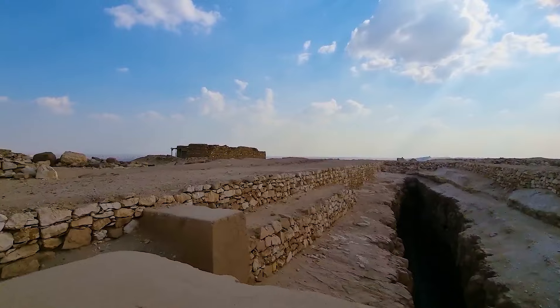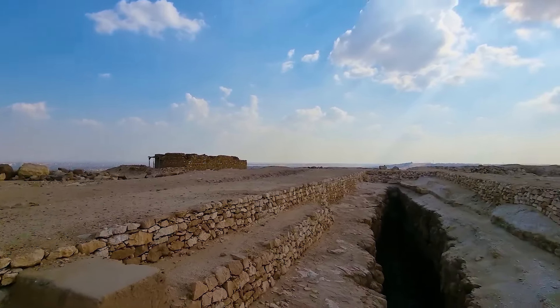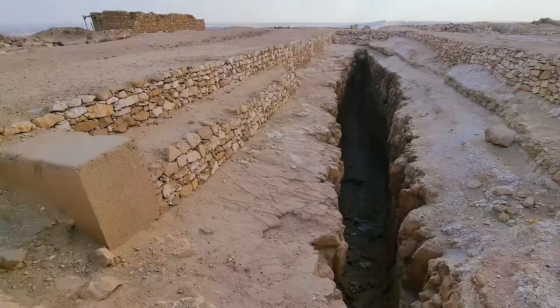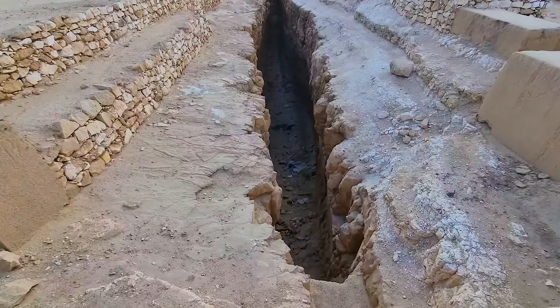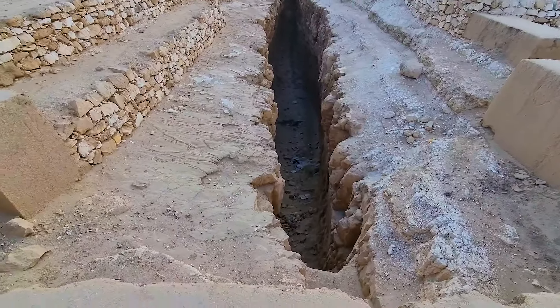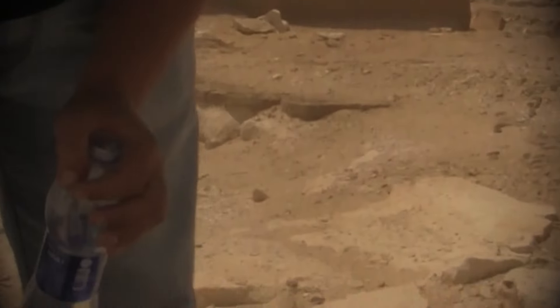Oh my god — what's this? Wow. Very deep pit. That looks to me like a boat pit. Look at these lines, look at these striations. And also the higher parts and the lower parts suggest that it was not all cut at once.